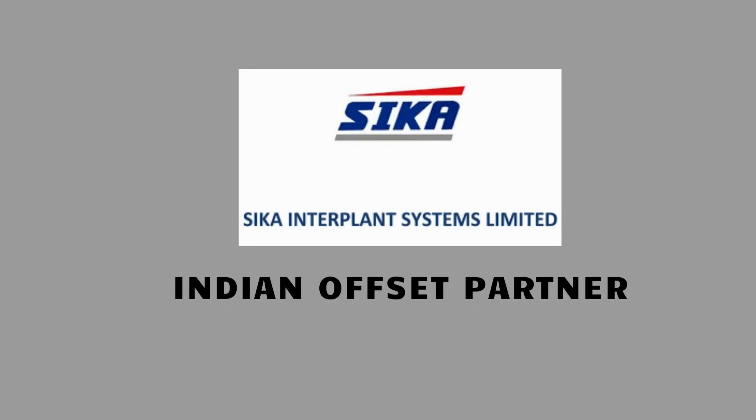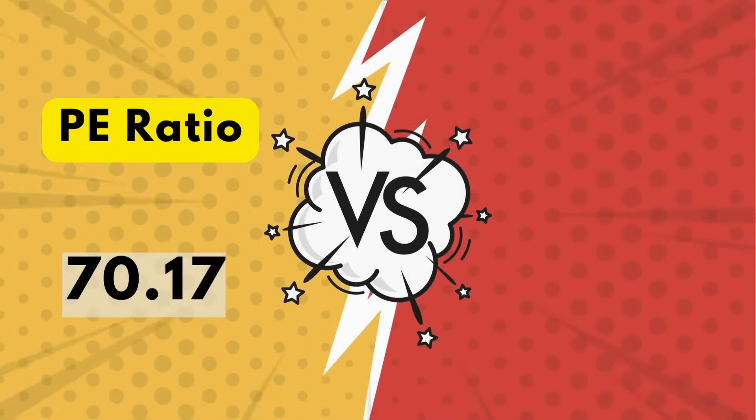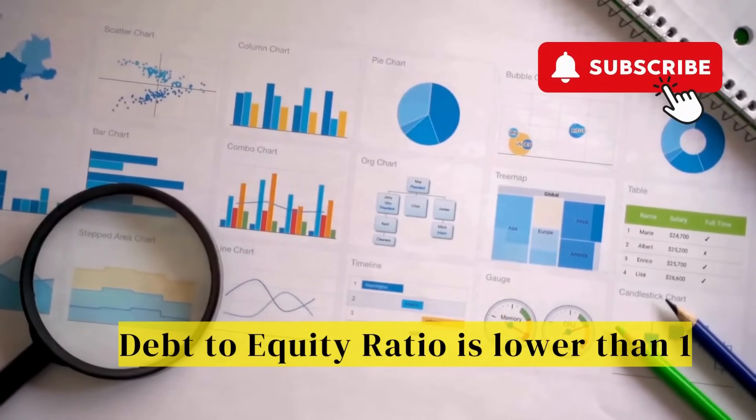Sika is recognized as a qualified Indian offset partner, allowing it to participate in offset programs linked to defence contracts. The company holds a defence production license from the Government of India. Price-to-earnings ratio is 70.17, higher than its sector P/E ratio of 57.7. Debt-to-equity ratio is lower than 1, and return on equity for the last financial year was 18.8%.